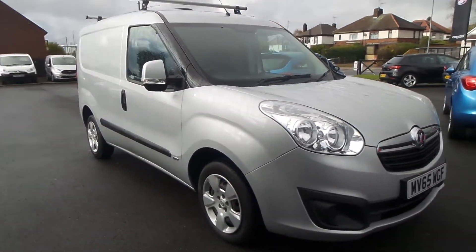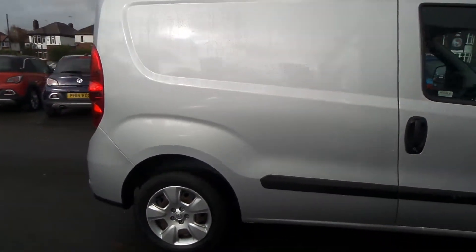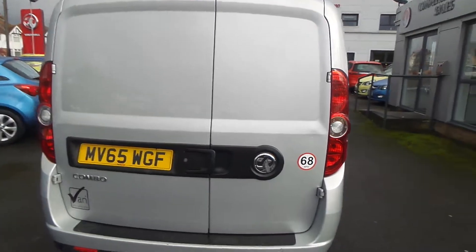Welcome to the Pentagon Business Centre in Mansfield. This is our 2015 Vauxhall Combo 2000 Sportive. It has a 1.3 litre CDTI engine and features rear parking sensors, and is fitted with a set of roof bars.